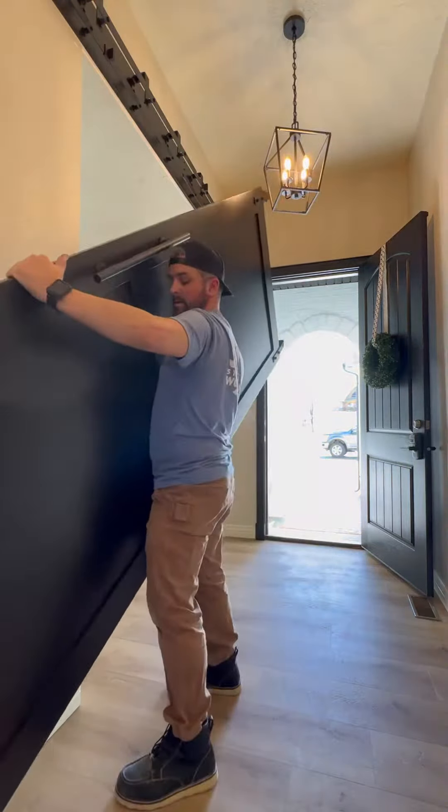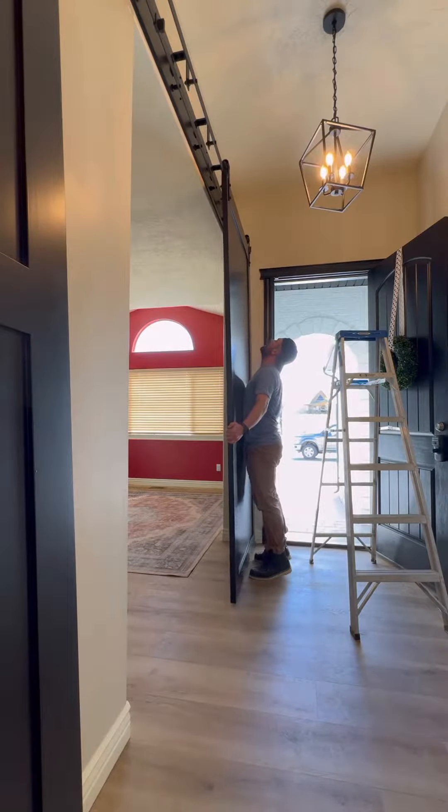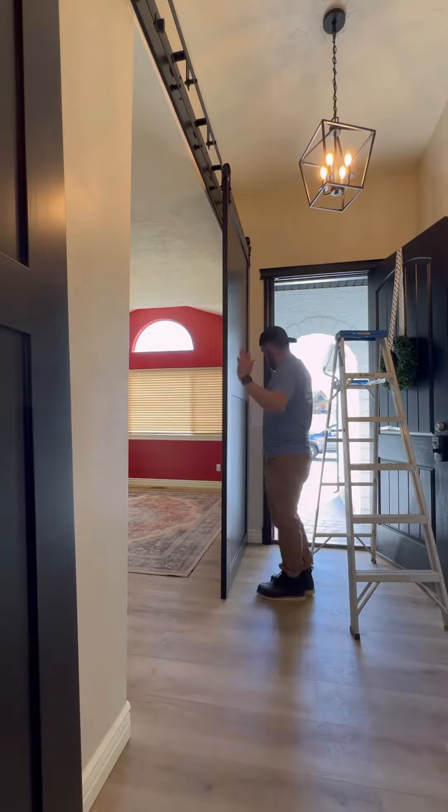It's always nerve-wracking after taking the hardware down and then putting stuff back up, because if it doesn't work, I would get so frustrated. Luckily, that was not the case, and these went on pretty smoothly.